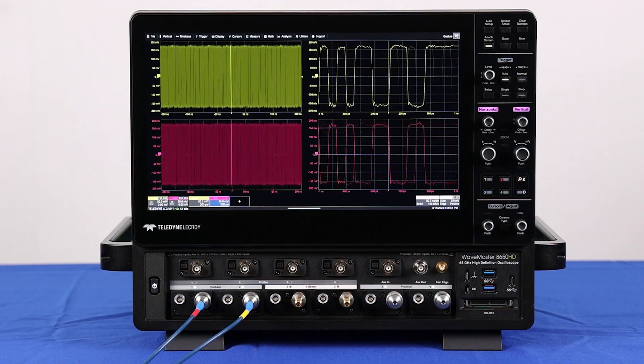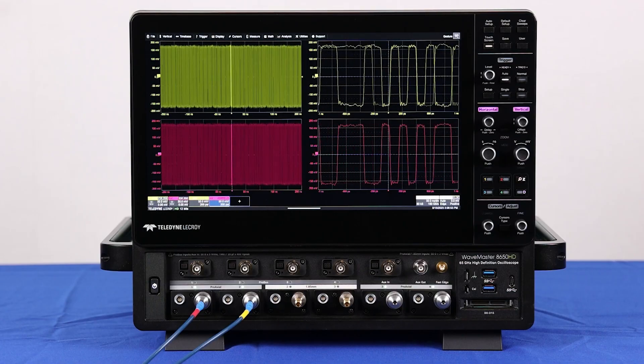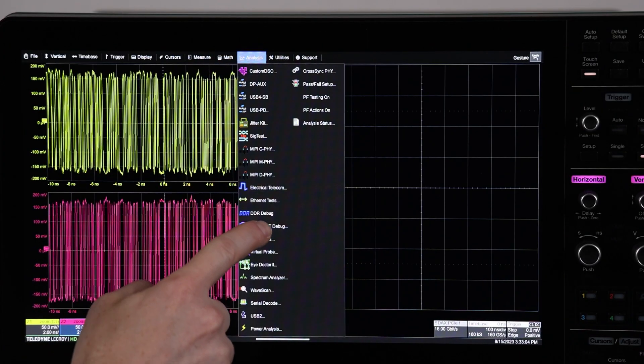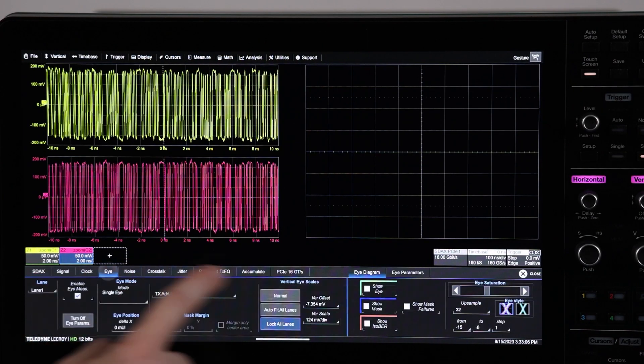Today we're going to take a tour of the Teledyne LeCroy WaveMaster 8000HD high bandwidth 12-bit oscilloscope. The 15.6-inch Full HD touchscreen enables intuitive and efficient operation.